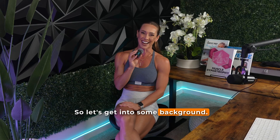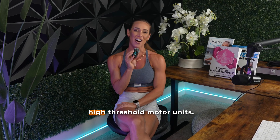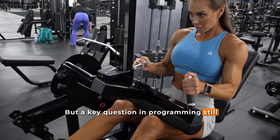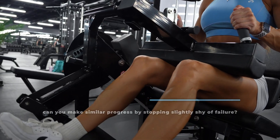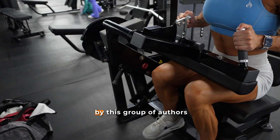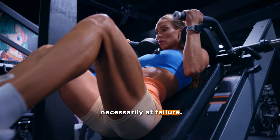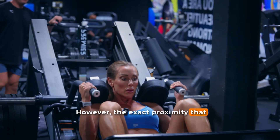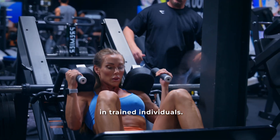Let's get into some background. Resistance training stimulates muscle growth mainly through mechanical tension and the recruitment of high-threshold motor units. A key question in programming still remains: do you need to push every set to complete failure, or can you make similar progress by stopping slightly shy of failure? Previous research cited by this group suggests that training close to but not necessarily at failure can lead to similar hypertrophy outcomes. However, the exact proximity that minimizes adaptations while managing fatigue isn't fully clear in trained individuals.